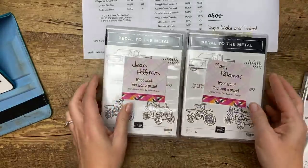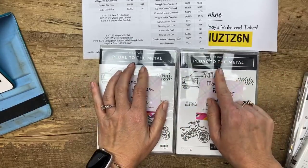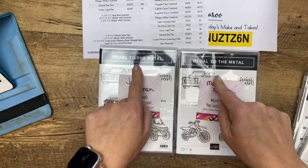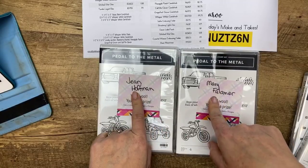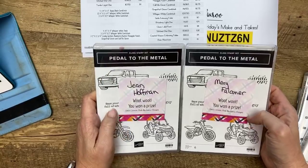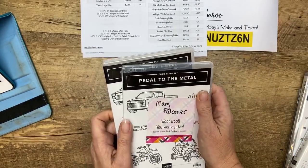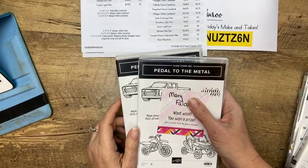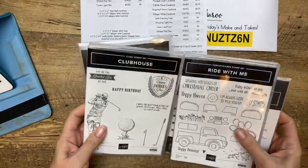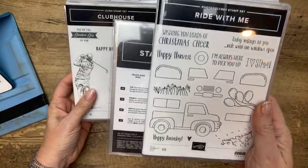We have prizes from last week. Congratulations to Jean Hoffman and Mary Falconer for sharing my video on Facebook — please message me your mailing addresses. The new in colors are Just Jade, Magenta Madness, Bumblebee, Midnight Mist, and Purple Posey. This week I've got two prize bundles: Clubhouse and Ride with Me. I am devastated that Ride with Me is leaving — if you haven't played with it, it is so cute. The dies make a little 3D truck and also cut out trucks for cards.